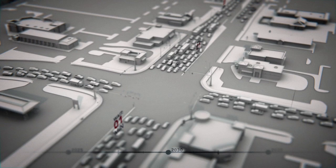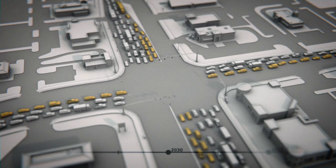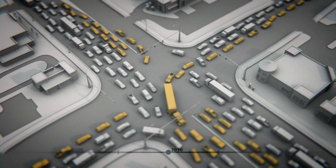Much of the current and future congestion at this intersection is caused by drivers turning left. While only 20% of these cars are making left turns, they clog up traffic for the remaining 80%.